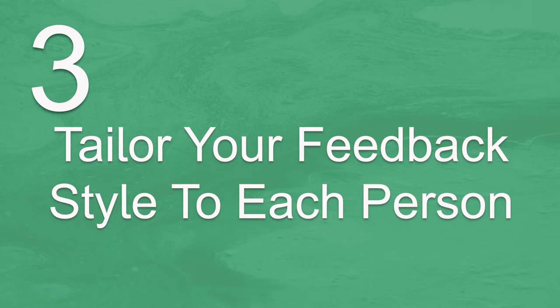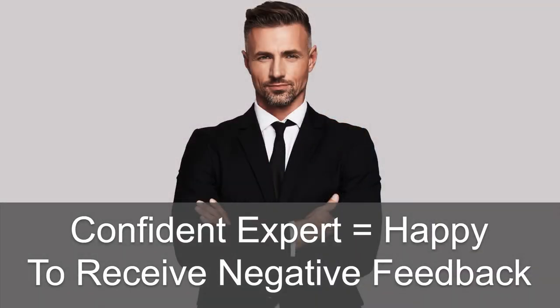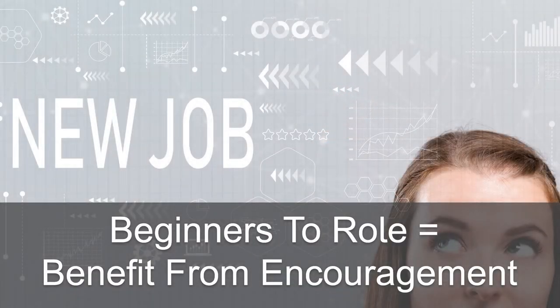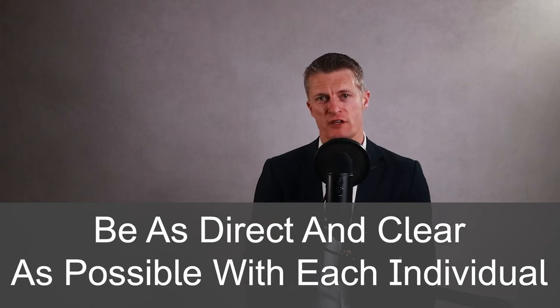The third action in giving negative feedback to employees is tailor your feedback style to each person. Everyone is different and how you give feedback to each individual should be tailored. For example, an expert who is confident in what they do is going to be more eager to hear negative feedback as it's an opportunity to get even better. Beginners who have just started the role would benefit from a lot more encouragement on what they are doing well rather than too much focus on what is not going so well. Be as direct and clear as possible with each individual — you can't afford for them to get the wrong message. Make your message clear and ask the individual to repeat it back to you if you're worried they haven't taken it in.